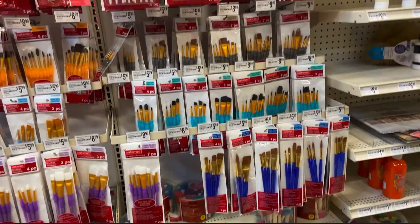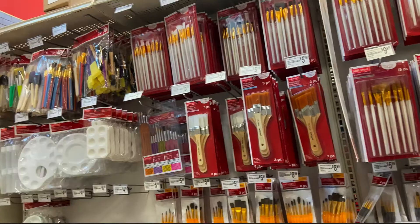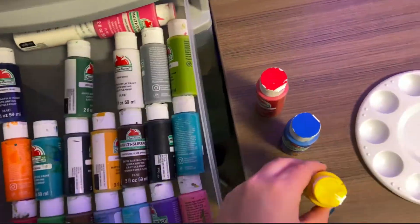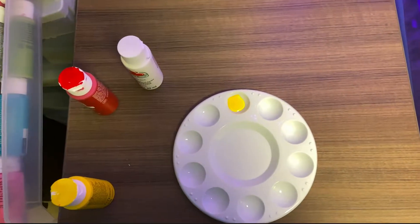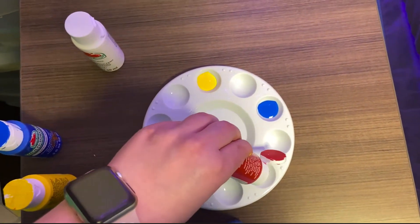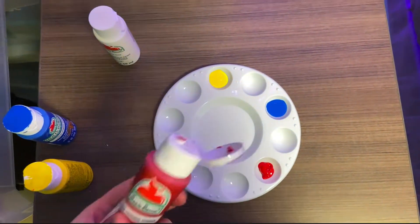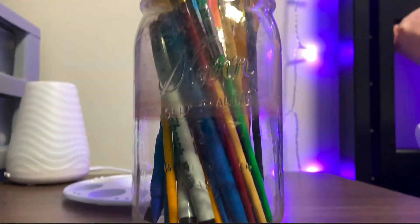Acrylic paint was first truly made in the 1950s as interior wall paint. Bottles eventually began to be commercially sold and artists began to use them. Acrylic dries very quickly depending on the thickness of the paint, and once it completely dries it's actually waterproof — so you don't have to worry if a glass of water gets knocked on it. Your painting is safe.